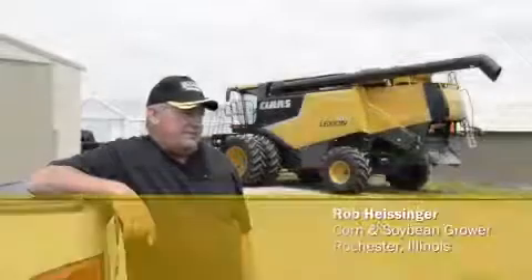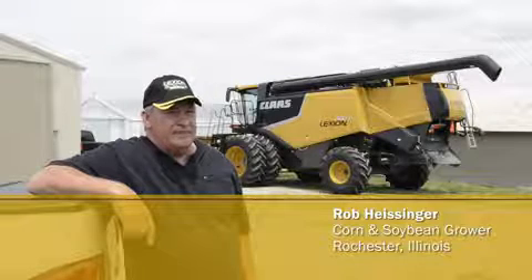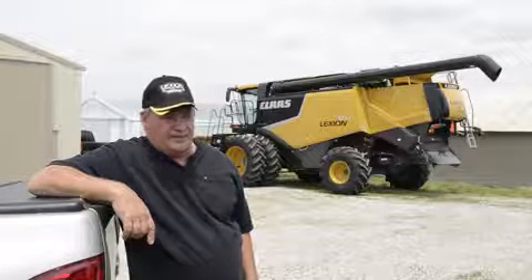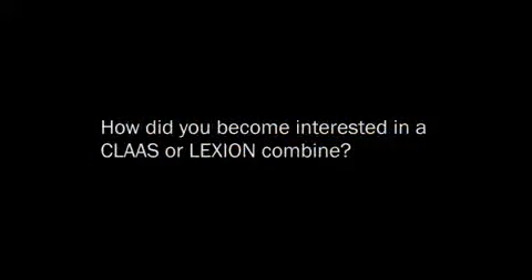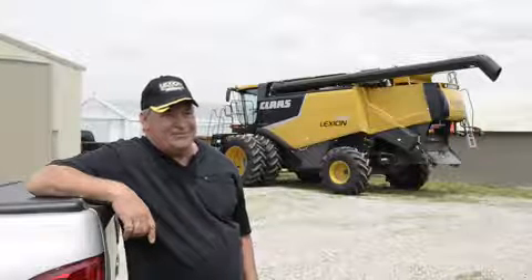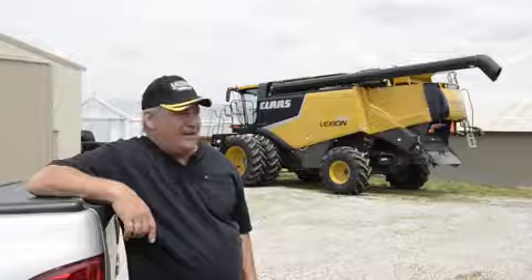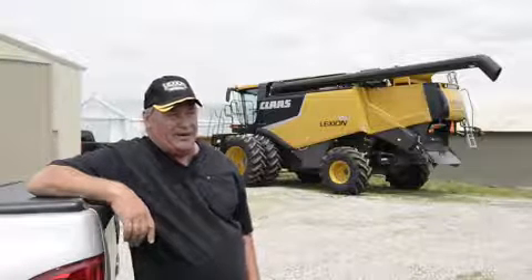My family's been in the farming business probably since the mid-1800s. Our farming operation is basically corn — probably about 80% corn and 20% beans. CLAAS combines have been around for a number of years. I've been intrigued about them, the tracks and all that, but always thought they were a little on the high end and out of my price range for the amount of acres that I farm.